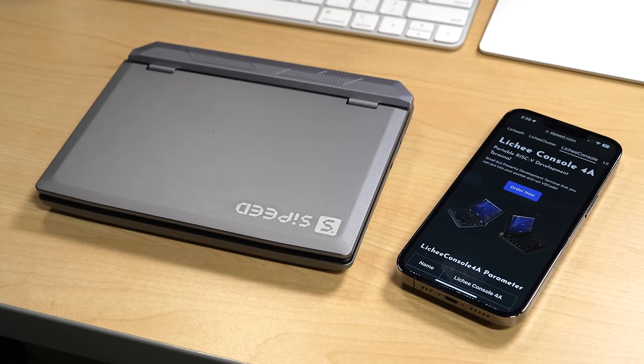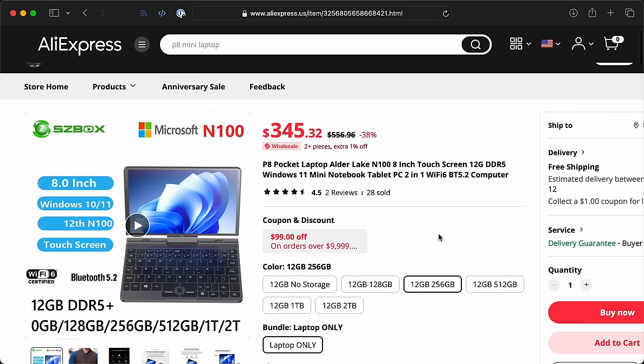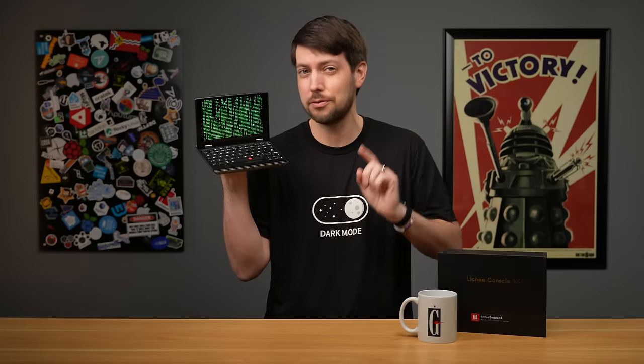Well, I've been using it, and it's just not that good — even if it does fit nicely in my cargo pants. Based on performance, it's a terrible deal compared to this tiny Intel N100 netbook. The N100 costs less while being 10 times faster, and that's before we talk about software support.